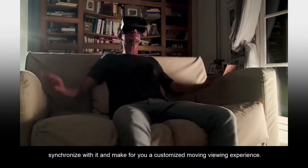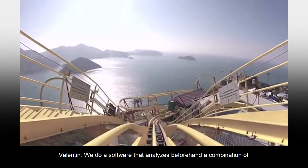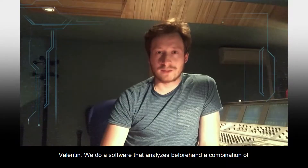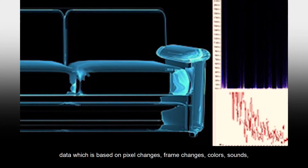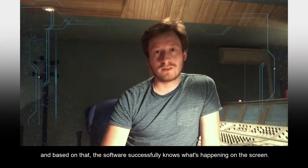The system synchronizes with what's on screen and makes for you a customized moving viewing experience. We have software that analyzes beforehand a combination of data which is based on pixel changes, frame changes, colors, and sounds. And based on that, the software successfully knows what's happening on the screen.